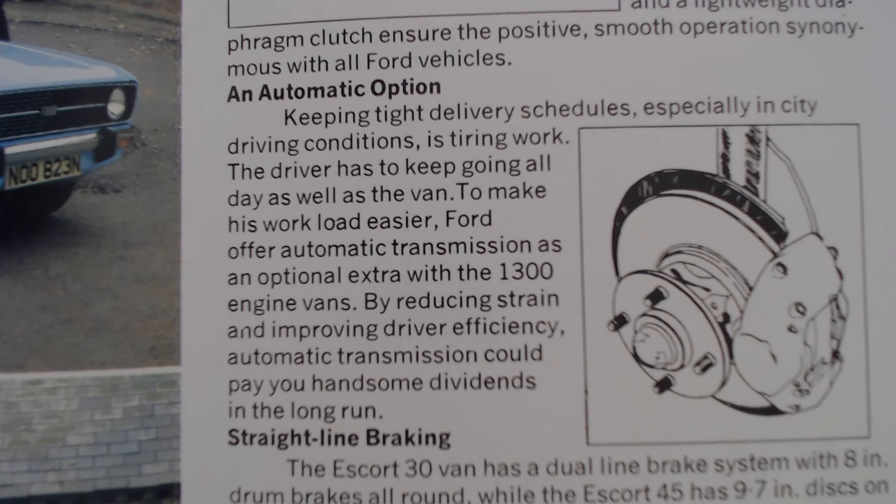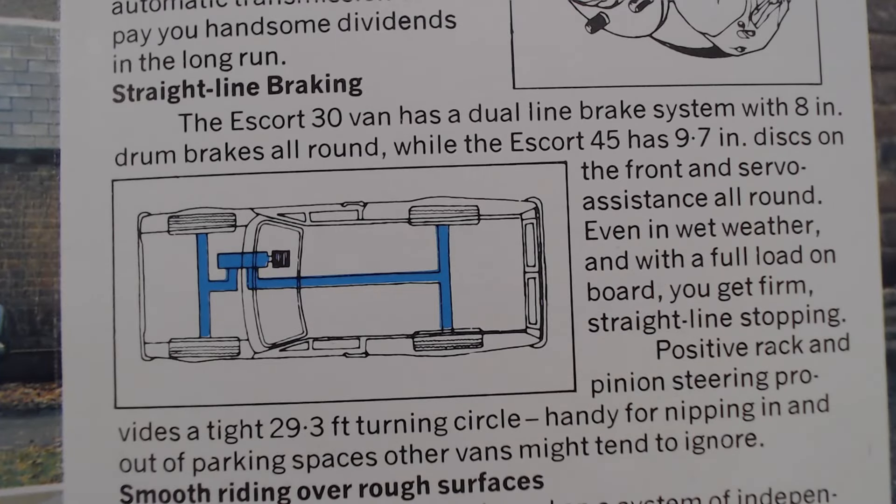On the automatic option: 'Keeping tight delivery schedules, especially in city driving conditions, is tiring work. The driver has to keep going all day as well as the van. To make his workload easier, Ford offer automatic transmission as an optional extra with the 1300 engine vans — by reducing strain and improving driver efficiency, automatic transmission could pay handsome dividends in the long run.' Automatic options on these vans — I'm sure it wasn't that popular. Most businesses don't care too much about the driver. It would certainly be rare today to find an automatic version of these vans.